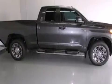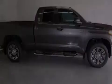Features include air conditioning, cruise control, full power accessories, side curtain airbags, rear seat childproof door locks, and a sliding rear window.